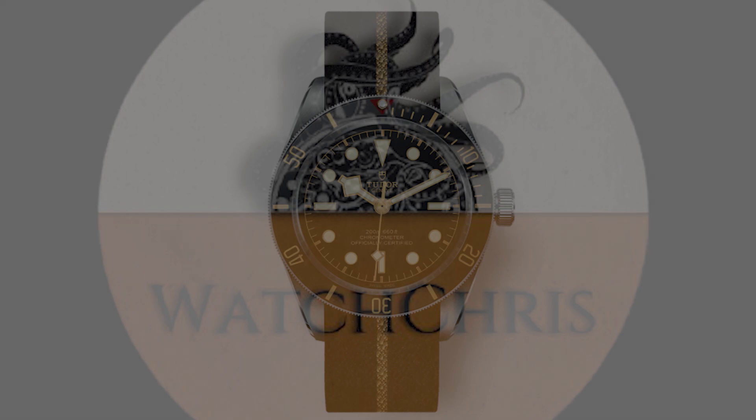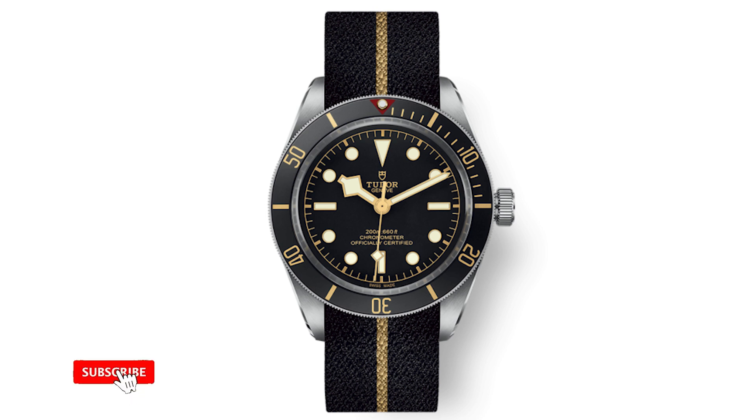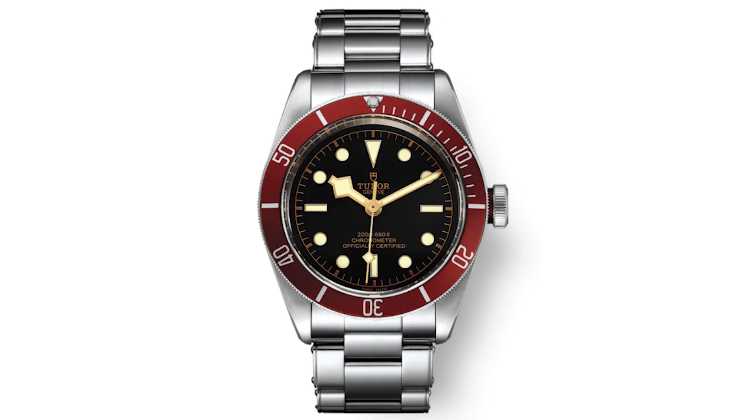Tudor have lived in the shadow of Rolex for many, many years. They've been called names like the poor man's Rolex and many other names that I think are undeserving. However, in 2013, they re-entered the U.S. market very, very strong. This was a turning point for the brand, and they introduced arguably their most iconic and most popular watch — the Tudor Black Bay.